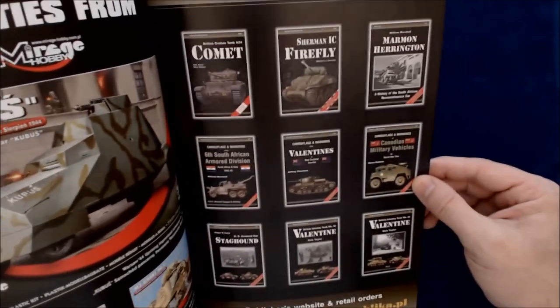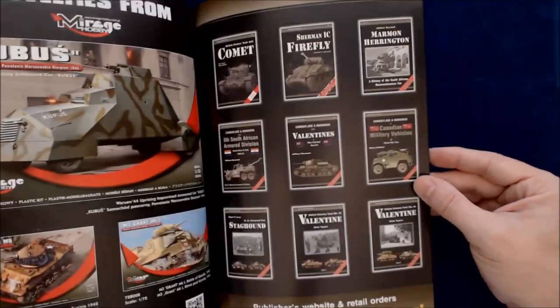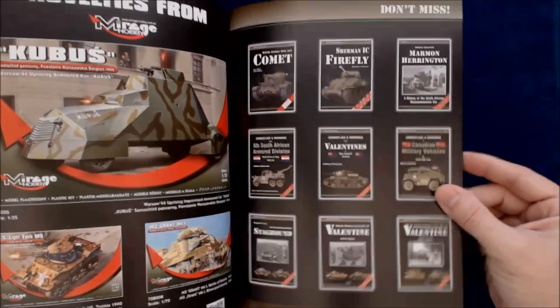They also have some advertisements for other books they carry — the Comet Firefly, Marmon Harrington, 6th South African Armored Division, Valentines, Canadian Military Vehicles, Staghound Valentine, and Other Valentine. They like those Valentines.